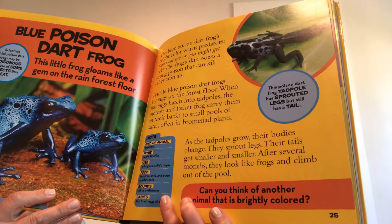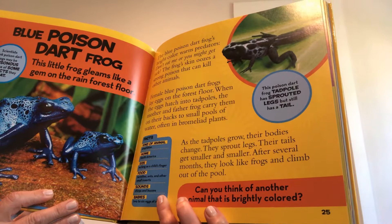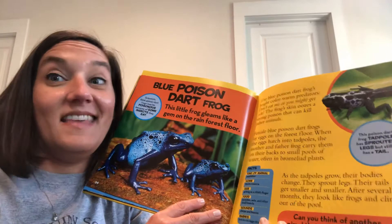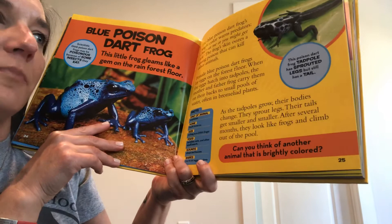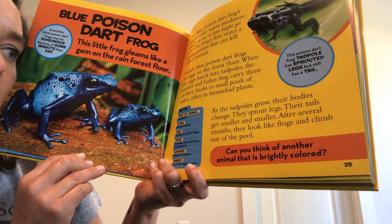Female blue poison dart frogs lay eggs on the forest floor. When the eggs hatch into tadpoles, the mother and father carry them on their backs to small ponds of water, often in bromeliad plants. The parents wait for the eggs to hatch and then bring the tadpoles up into those little pools. The tadpole sprouts legs but still has a tail. As it grows, the tail gets smaller and smaller, and after several months they look like frogs and climb out of the pool.